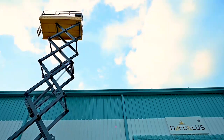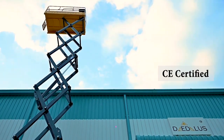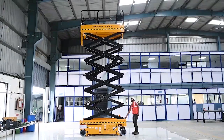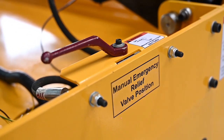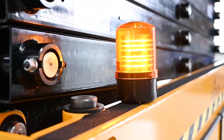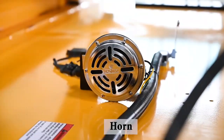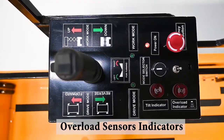All our Daedalus products are designed and manufactured as per European standards and are CE certified. Our machines are incorporated with safety features such as a manual relief valve, limit switches, flashing beacons, horn, machine tilt sensors, and overload sensors and indicators.